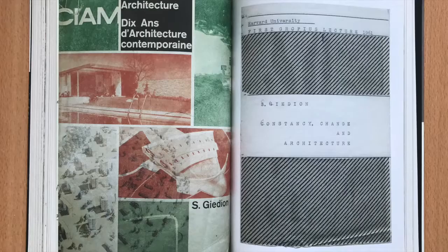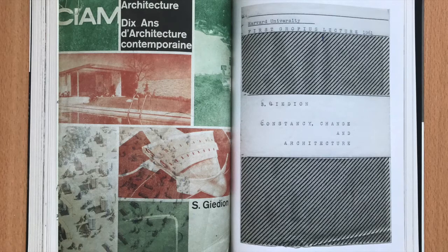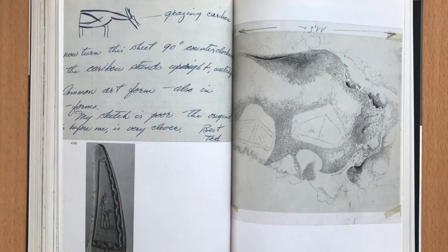The third chapter follows Gideon's concurrent teaching assignments at Harvard, where he succeeded in reintroducing architectural history into design education, and at the ETH, where he struggled against an unwelcoming intellectual climate.